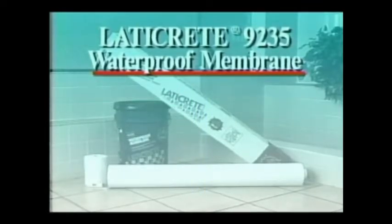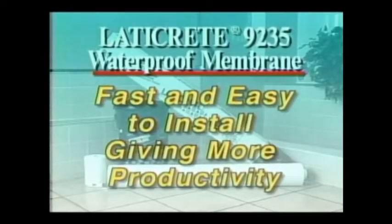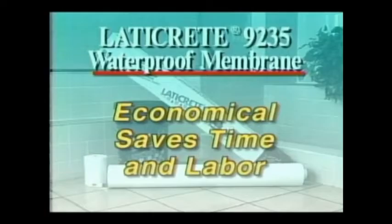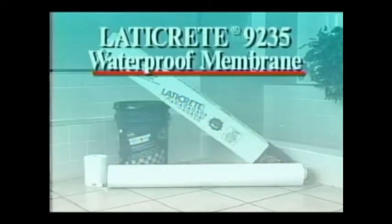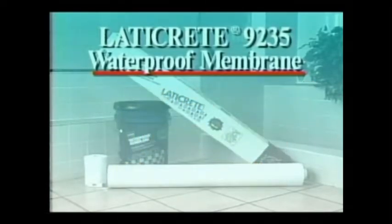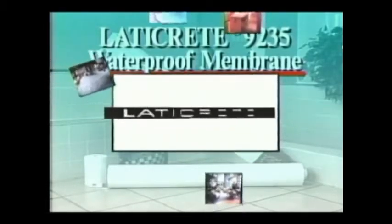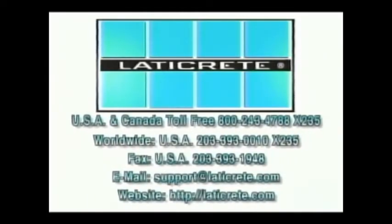This concludes the waterproofing installation. For the installer, LATICRETE 9235 waterproof membrane is fast and easy to install, giving more productivity; economical, saving time and labor; and safe — no solvents or flammables dangerous for you and your workers. For the owner and specifier, the 9235 provides proven performance with 25 years of successful installations in all types of applications, climates, and job conditions. It offers single source responsibility as part of a total installation system, plus product availability and technical support — in your office or on the job, anywhere in the world. For information, contact LATICRETE International.